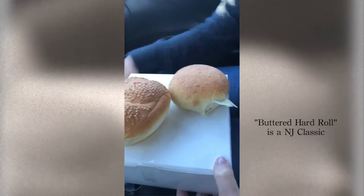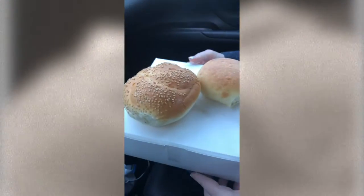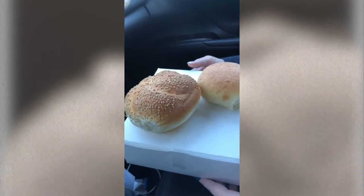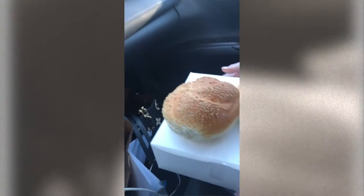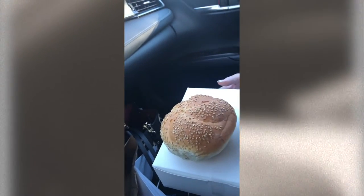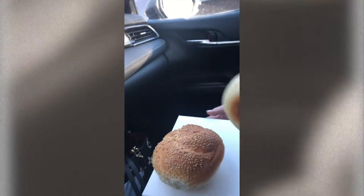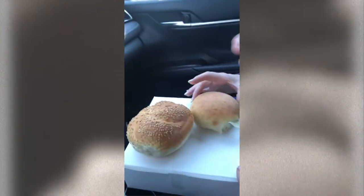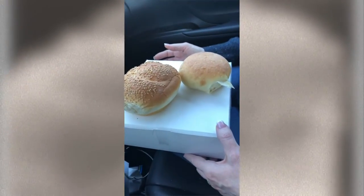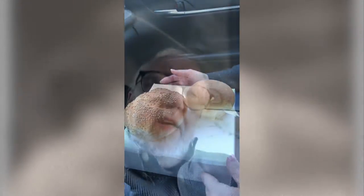I thought, oh my, that's it. But I bit into it, and it was not. To explain it, it was a lot like this roll, and it was good, but there was no difference in the consistency from the outside to the inside. A proper hard roll is going to be really crunchy and chewy on the outside, and have a pillowy softness in the middle.